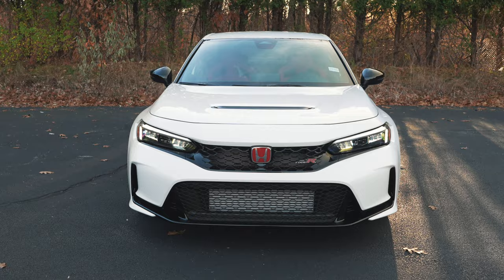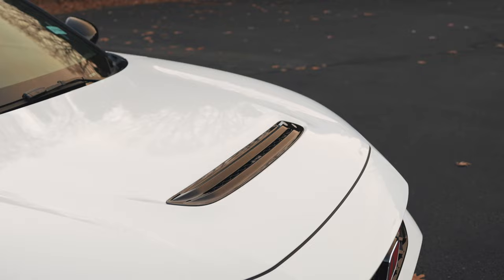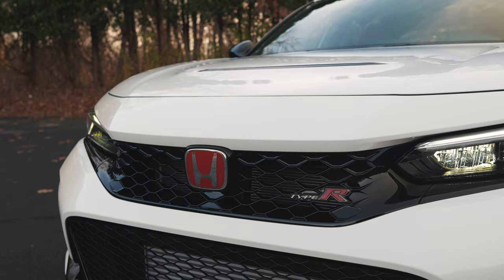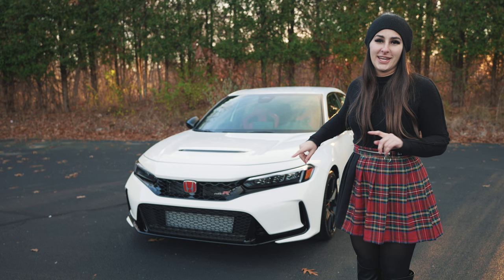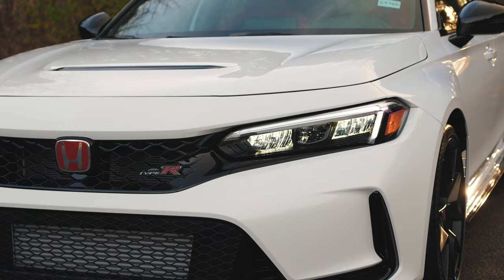You can see the hood vent on top — it's really sleek and low profile but also very functional. And obviously you can see those amazing quintessential red badges on the front, along with the Type R badging. The glossy black accents and sleek grille transition beautifully into the LED daytime running lights and LED headlights.